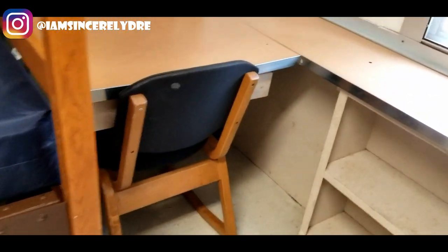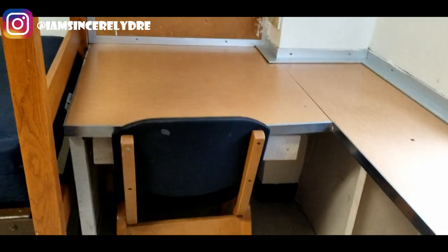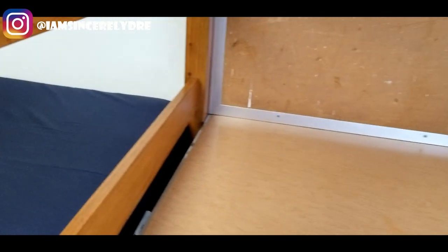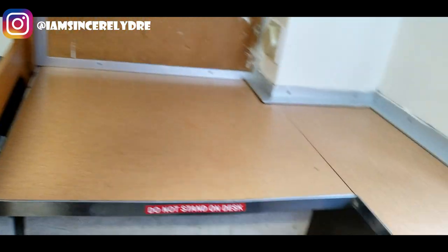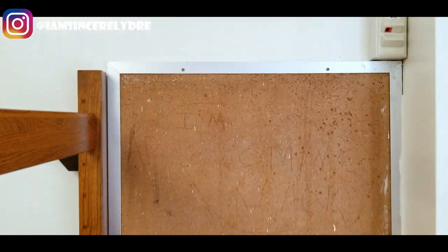Then over here you have your desk. In my dorm room, you can't move the desk — it's already in the wall. You have this little area where you could put anything back there, and then a chair to sit on. Our room already comes with a bulletin board, so we're lucky. On top of that I'm going to put my whiteboard, which you'll see later.